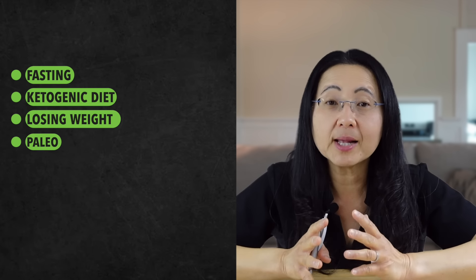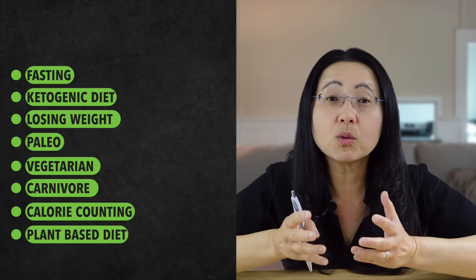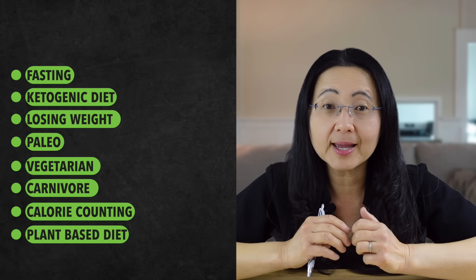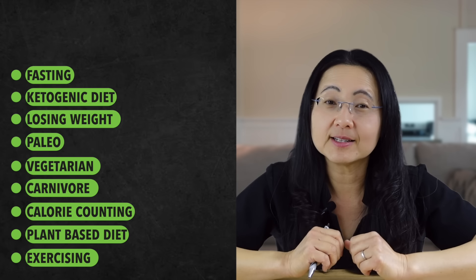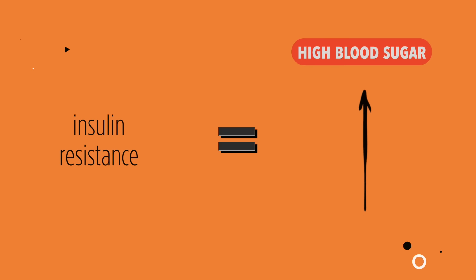You can reduce insulin by fasting, going on a ketogenic diet, losing weight, going paleo, going vegetarian, going carnivore, calorie counting, eating only a whole food plant-based diet, exercising a ton, or really any diet that reduces your calories from processed foods. But which lifestyle is actually improving your immunity, and which one can you sustain for life? I'm only in favor of lifestyles that will feed your immune system the beneficial polyphenols and carbohydrates found in produce like blueberries. Insulin resistance causes persistent high blood sugars, and eventually both feed on each other revolving like a hamster wheel.